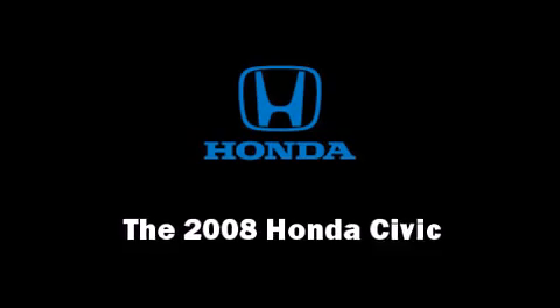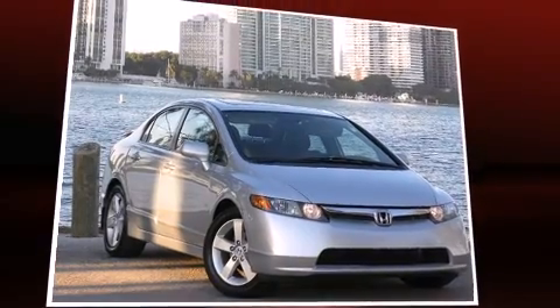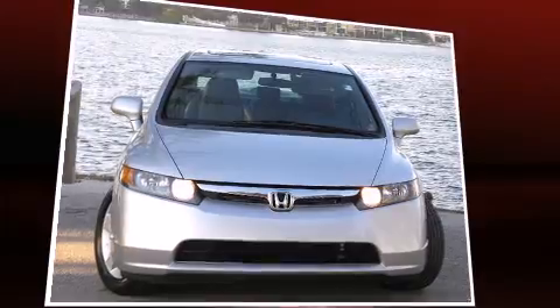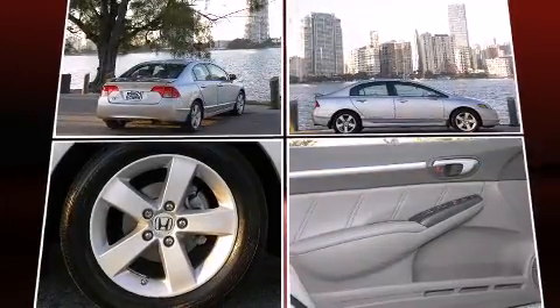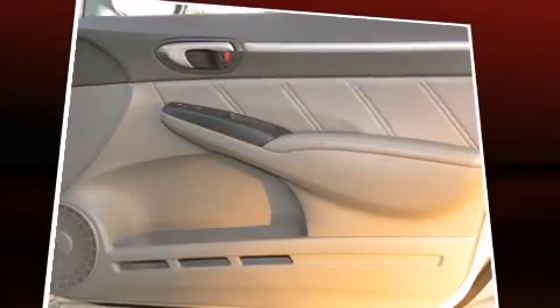The 2008 Honda Civic — this four-door, five-passenger sedan still has less than 25,000 miles. It features an automatic transmission, front-wheel drive, and a 1.8 liter four-cylinder engine. Top features include a split folding rear seat, leather upholstery, heated seats,